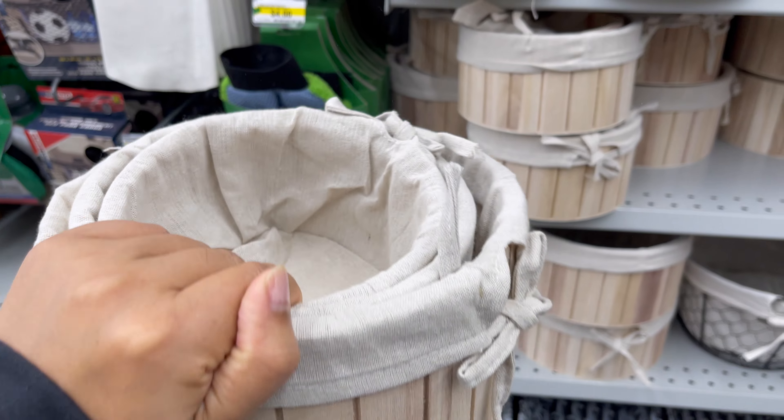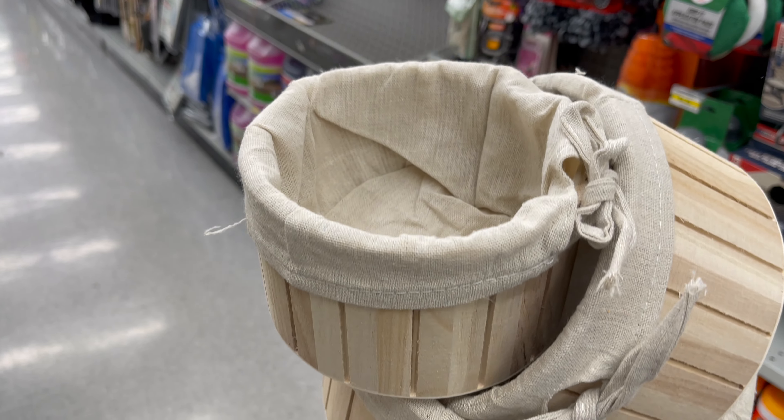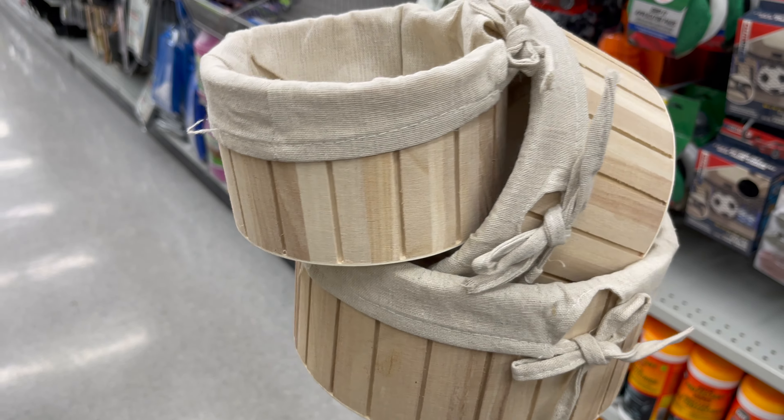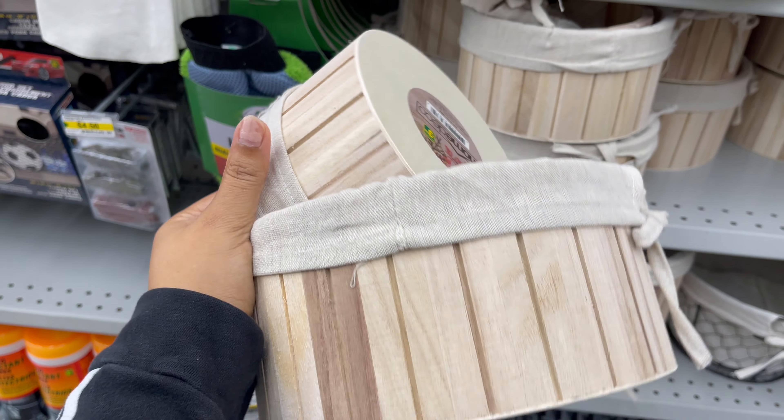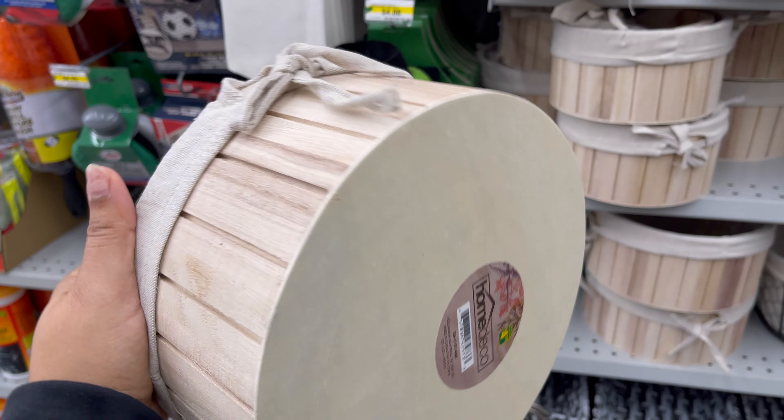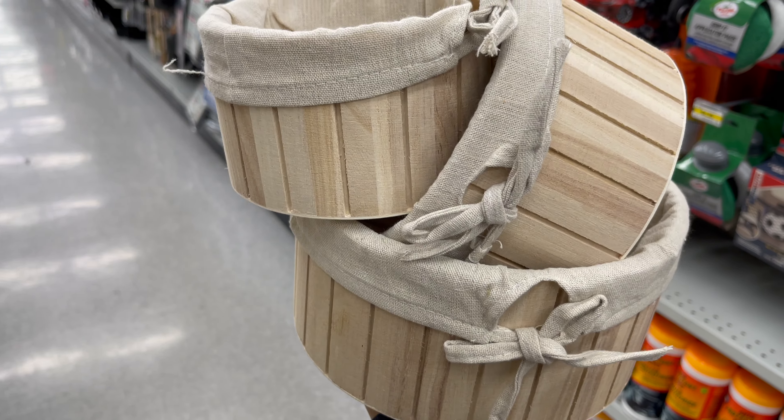This basket comes with a fabric liner. You can use this type of basket in your pantry, in a linen closet, or in your closet. You can get a set, but they also have an individual price for each item, starting from three dollars to five dollars.